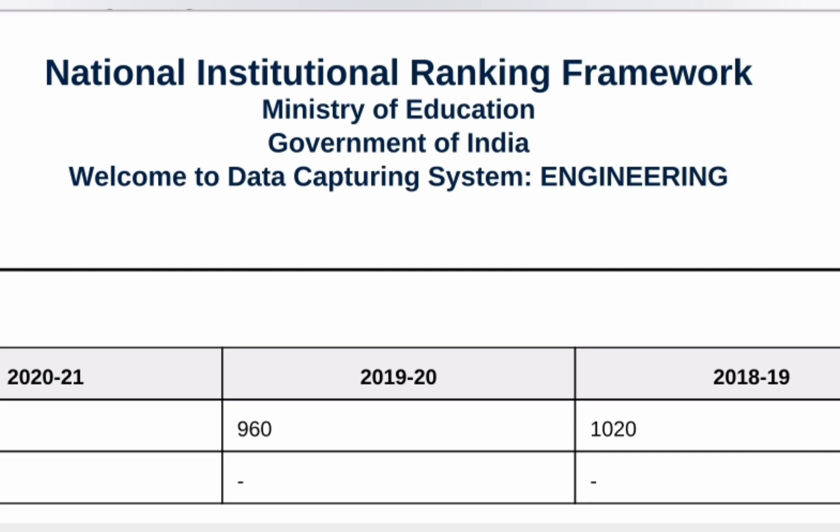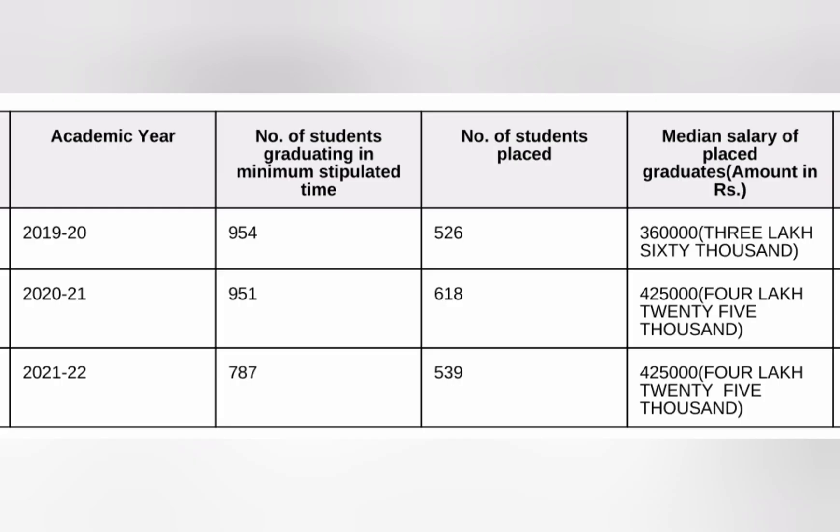Now talking about placements from the NIRF document. In 2018-19, the student strength was 1020, and they passed out in 2022. Out of 1020 students, 954 passed in the stipulated time. Out of those 954, only 526 students were placed — that is around 50% placement with a median salary of 3.6 lakhs.